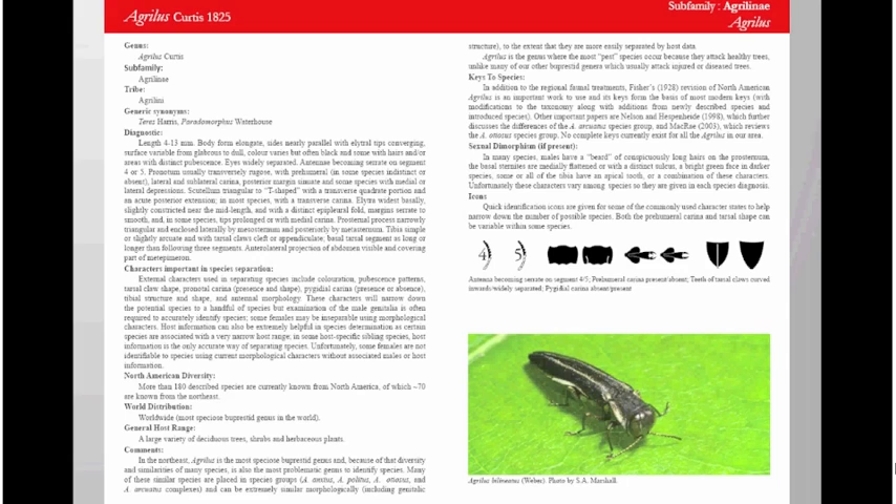Because the genus Agrilus is extremely diverse — in Ontario alone we've got about 63 species included in the book — just looking at general habitus is generally not going to be enough to identify them. So we've got these extra special characters acting almost like a matrix key on each page to help define what you've got. These include whether serrations start on the 4th or 5th antennomere, whether there's a prominent humeral carina, whether tarsal claws have a secondary curve, and the pygidial carina on the tail end of the abdomen — characters viewable from photographs or with a hand lens or basic microscope.